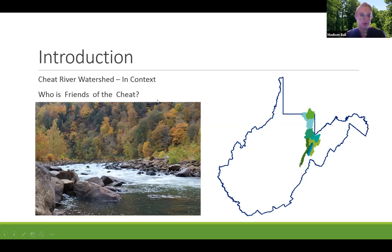A little bit about Friends of the Cheat: we are a non-profit watershed group based in Kingwood, West Virginia, in the lower part of the Cheat watershed. We've been around since 1994 to combat some of the serious acid mine drainage issues in the Cheat River watershed — that was our original mission. Since then, we've grown to expand that to include other restoration practices, which I'll get into further.